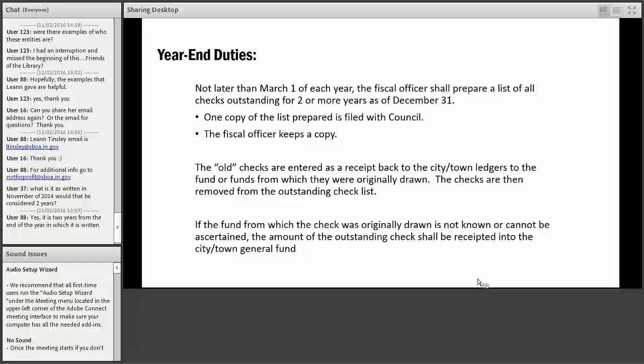Before March 1st, you'll need to prepare a list of all outstanding checks that have been outstanding for two or more years — any check written in 2014. Give that list to your board, preferably during a public meeting. As the fiscal officer, keep a copy for your files. Write a receipt for the voided checks and post them to the fund from which they were originally drawn, then remove them from your outstanding check list. If you can't determine the original fund, document your research attempt and post the receipt to your operating fund.